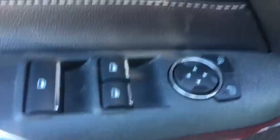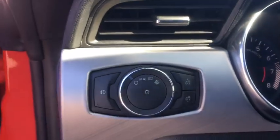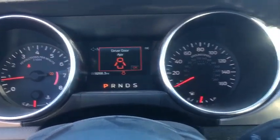Compass, trip computer, security system, heated front seat, electronic stability control, rear window defroster, fog light, overhead console, tachometer, brake assist, remote keyless entry.